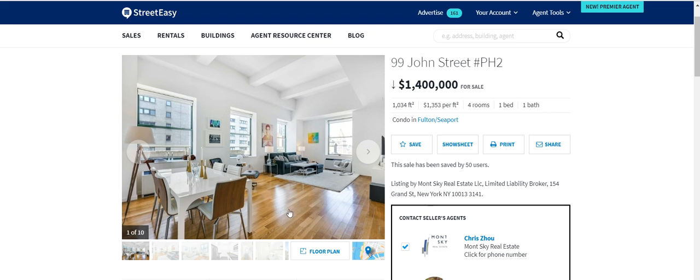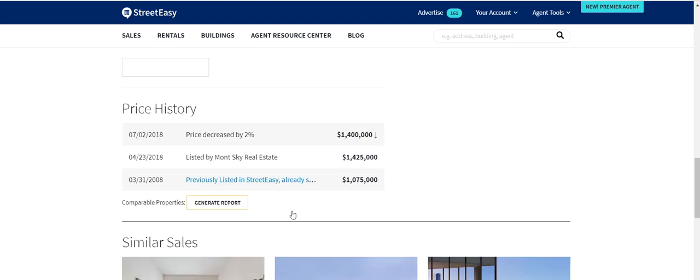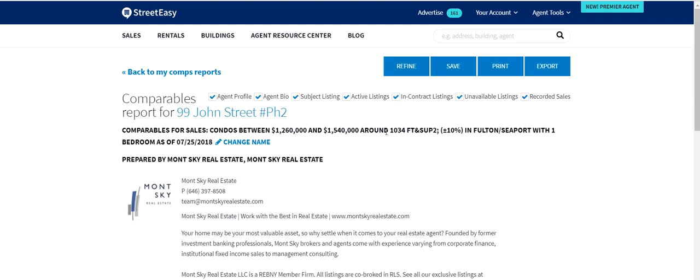We don't have to use StreetEasy, but StreetEasy, along with a few other sites, does have free comparable reports. On StreetEasy, you would go down here, click 'generate report,' and then you should always hit 'refine the search.'